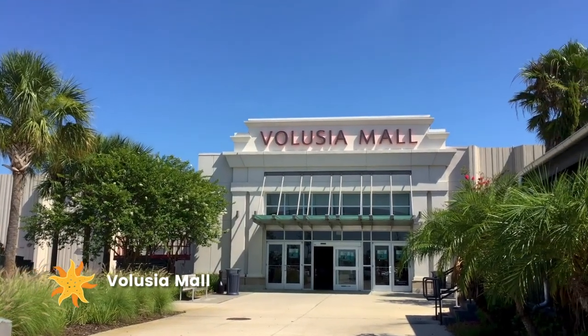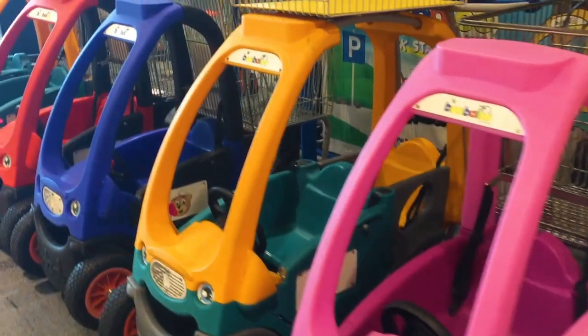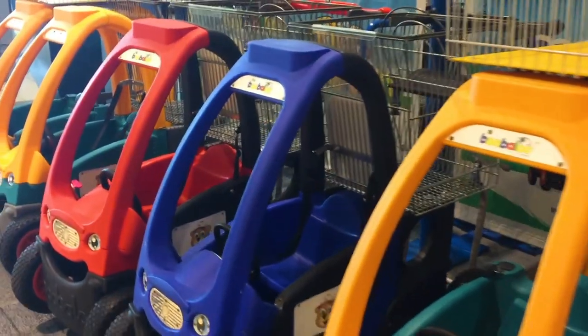Take your vacation crew to Volusia Mall to explore several large department stores, over 100 retail shops, and plenty of family fun.